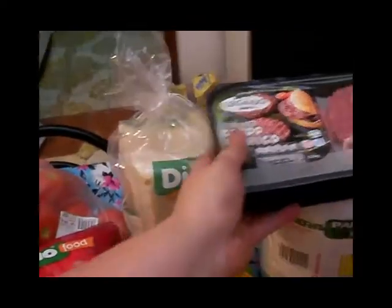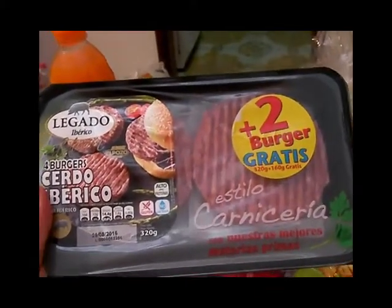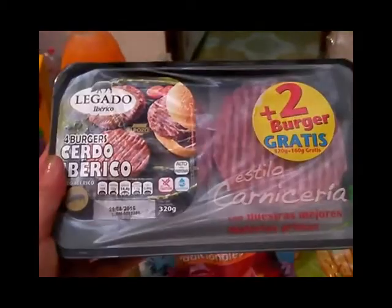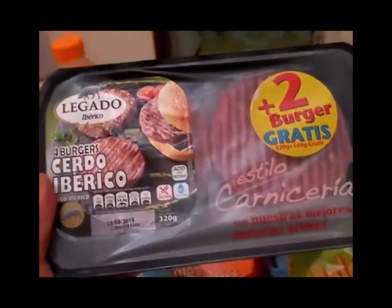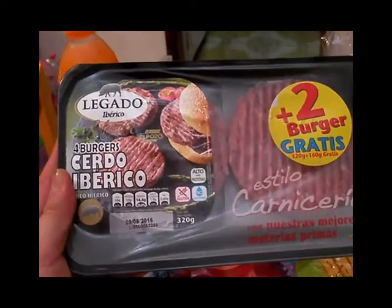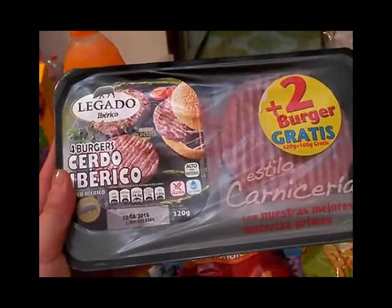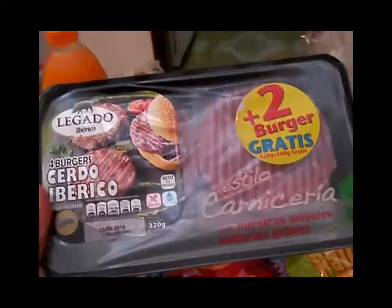Compré también este pack de hamburguesas de cerdo ibérico — me costó 2 y pico en la carnicería. La otra vez compré las que vienen de ternera pero esta vez vi que tenía una de cerdo ibérico y para probar la vegetal también.